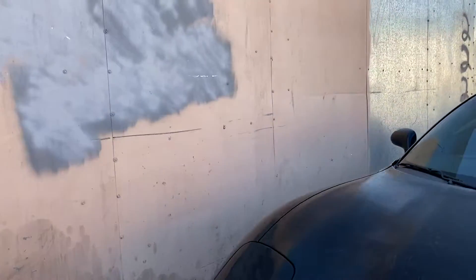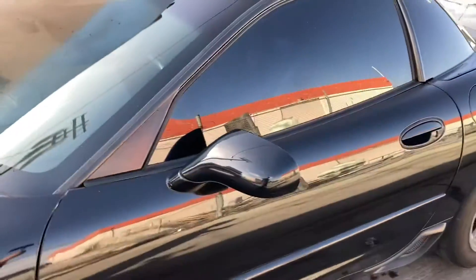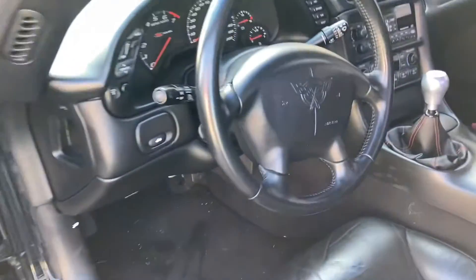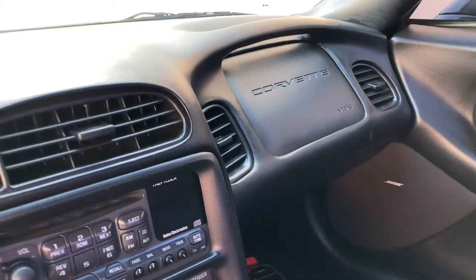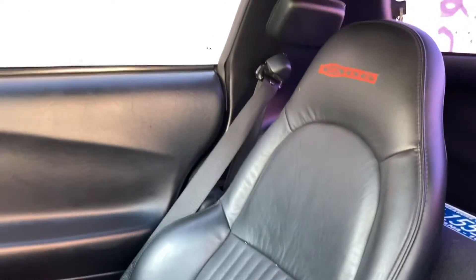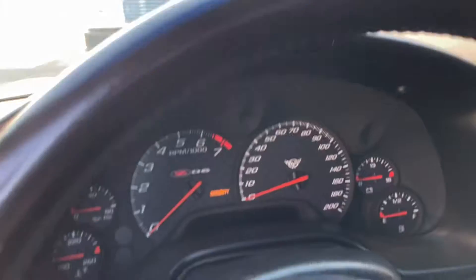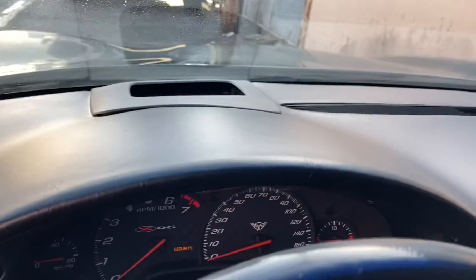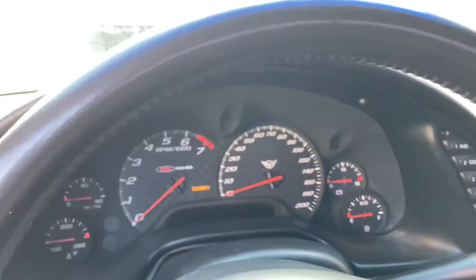There's that beautiful Z06 factory 405 horsepower badge. I'm going to get into the car and show you some cool features. First of all, it's all black on black. You've got the Corvette logo on the steering wheel, the old-school Chevy oh-shit handle, the Z06 logo in the headrests, and a little storage area in the back. These cars actually have a HUD system — heads-up display — that projects your tach and speedometer onto the dash.